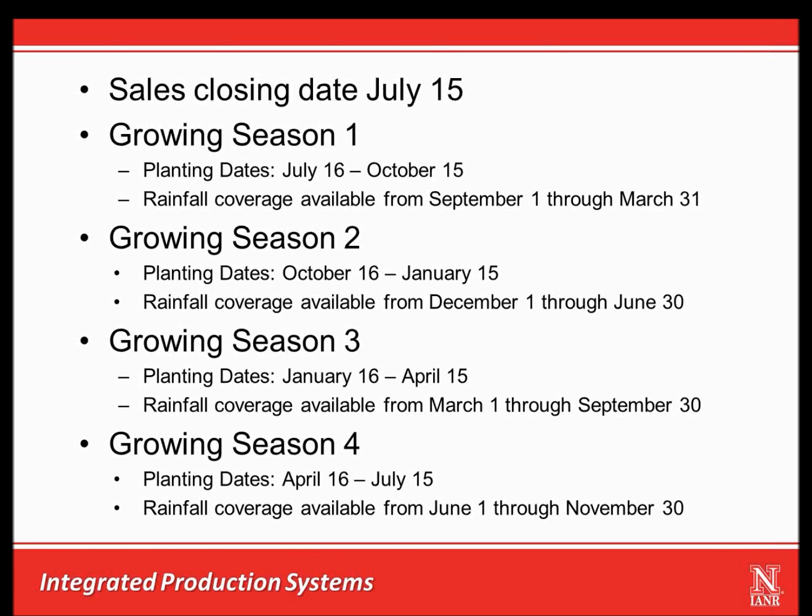There are a total of four growing seasons being offered for annual forage insurance coverage. Growing Season 1 and Growing Season 3 have been around since inception, while Growing Season 2 and Growing Season 4 were recently added. We are going to focus on an example for Growing Season 1 in the remainder of this webinar. All growing seasons have a sales closing date of July 15th, so if you want to participate you have until July 15th to sign up and provide coverage information to your crop insurance agent.